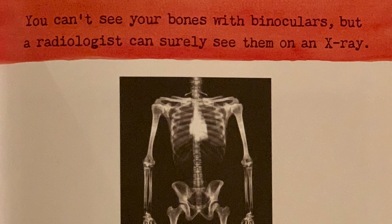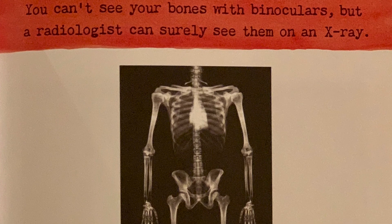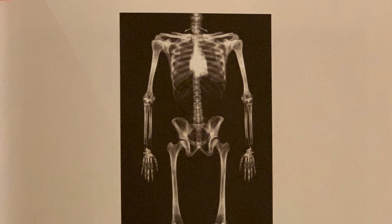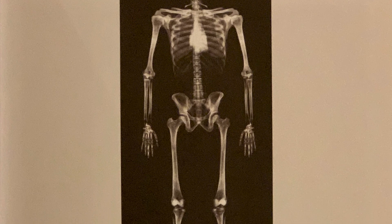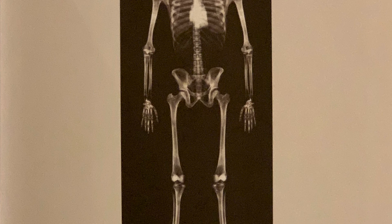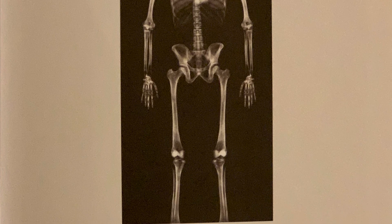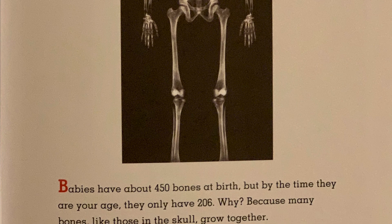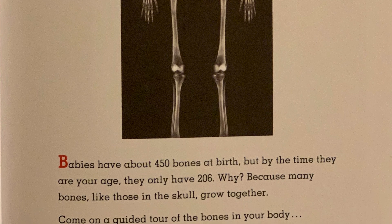You can't see your bones with binoculars, but a radiologist can surely see them on an x-ray. Babies have about 450 bones at birth, but by the time they are your age, they only have 206. Why? Because many bones, like those in the skull, grow together. Come on a guided tour of the bones in your body.